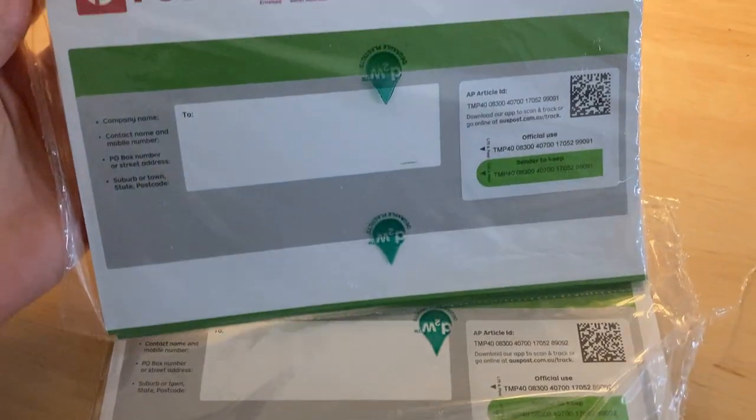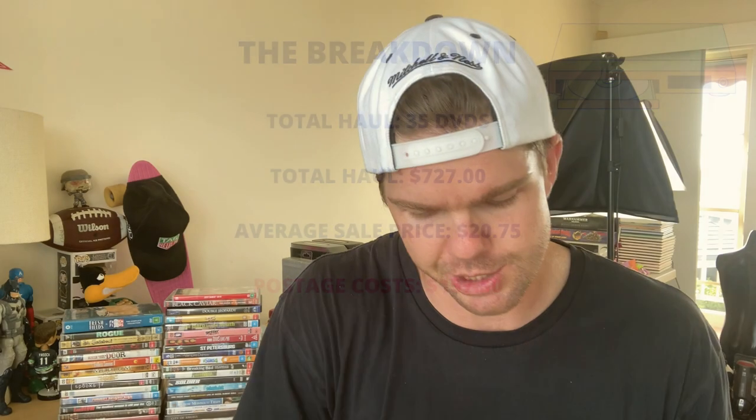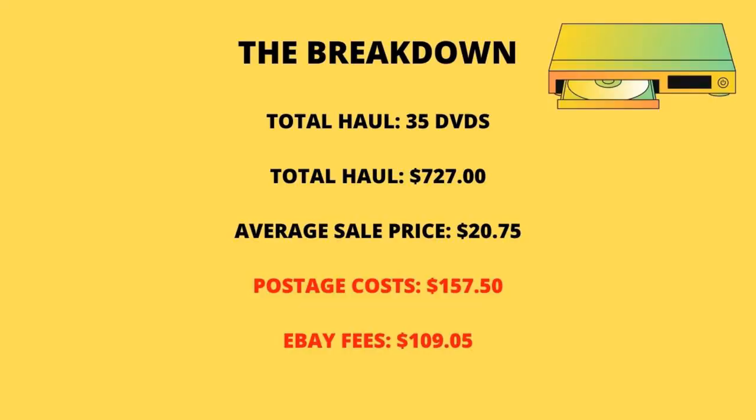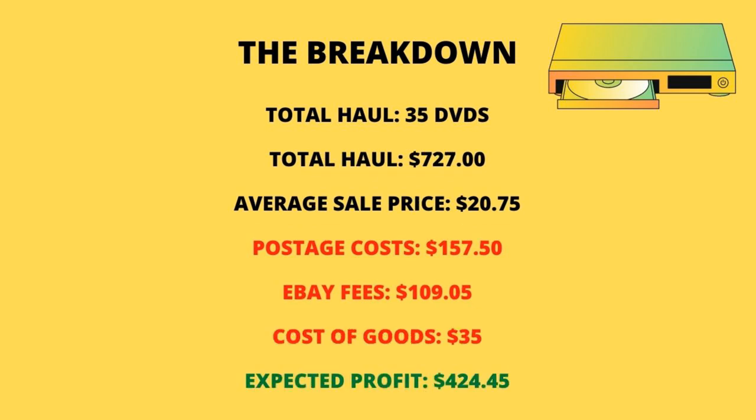We've got to pull a few things out of that number: fees, postage, and cost of goods. For postage, I'm always sending in this medium tracked envelope — about $4.80 if you buy in bulk from Australia Post. Working off $4.50 per DVD, that's $157.50 taken out for postage. For eBay fees, I work off 15%, which works out to $109 if they all sold. We bought them all for $35. When you take out all those numbers, we're left with an overall profit of $425.